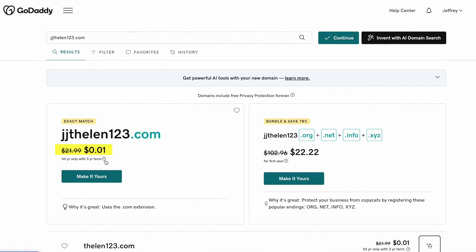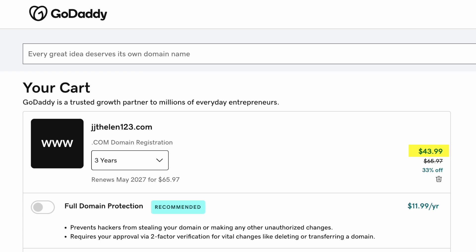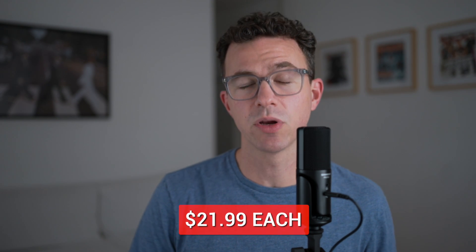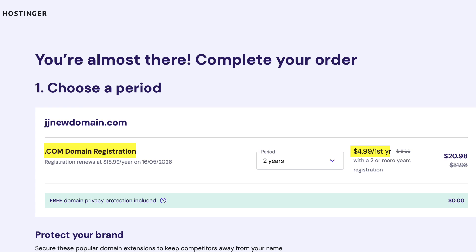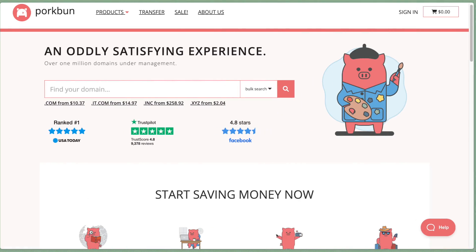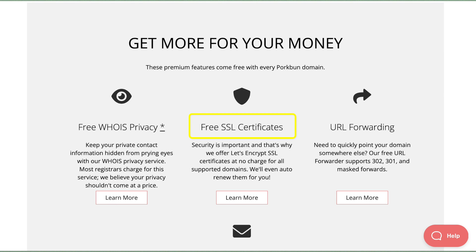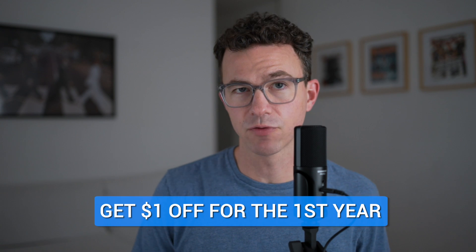GoDaddy right now will give you the first year of a domain for a penny, but only if you pay for three years for a total of $43.99 — so the second, third year, and future renewals will cost $21.99. You see something similar with Hostinger: a .com domain for $4.99 for the first year if you pay for two years today, with the second year costing $15.99. To avoid overpaying on renewals and privacy protection, we recommend purchasing your domain from porkbun.com. A .com domain costs $10.37 for the first year as well as for renewals, and with Pork Bun you get free privacy protection, an SSL certificate, and great customer service. Use the link below or the code thefigco24 at checkout to get a dollar off your domain for the first year.